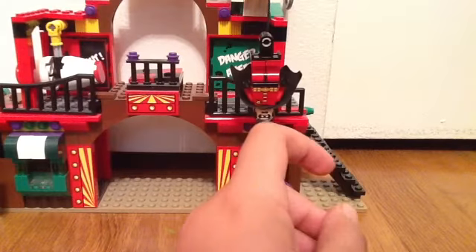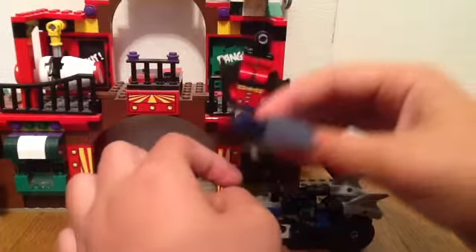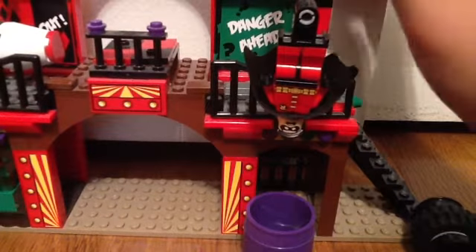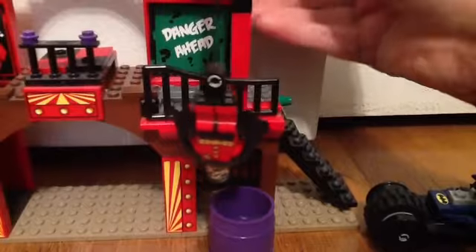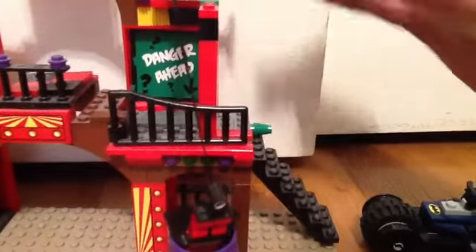So Batman gets in his Batcycle, rolls down the tank. If you want Robin to go down into the tank, you go up here. You see this? You scroll it — make sure that's in front of him — scroll it down, and into the tank he goes.